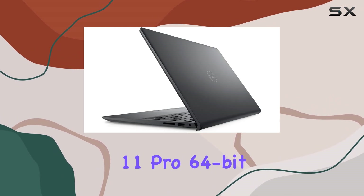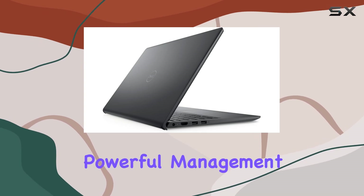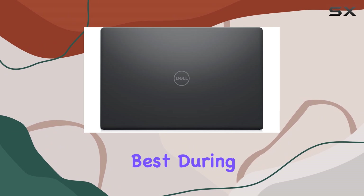Collaboration is seamless with Windows 11 Pro 64-bit, providing enterprise-grade security and powerful management tools. The built-in HD webcam ensures you look your best during video calls.